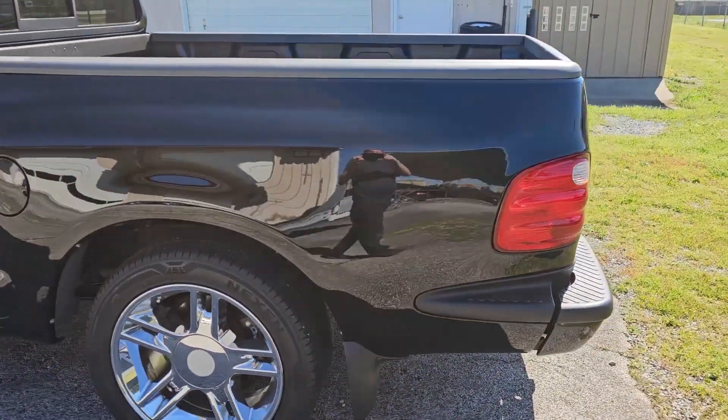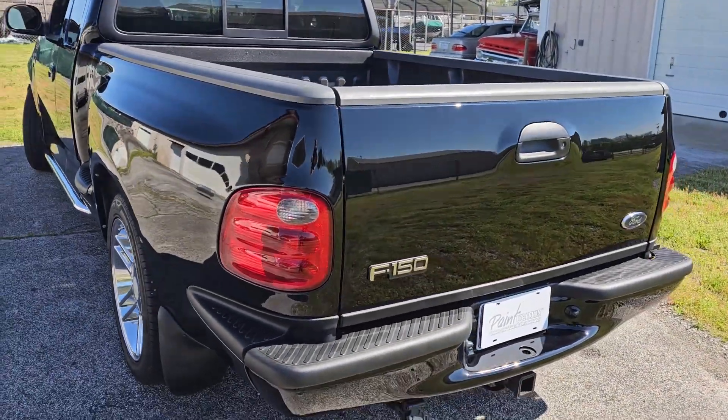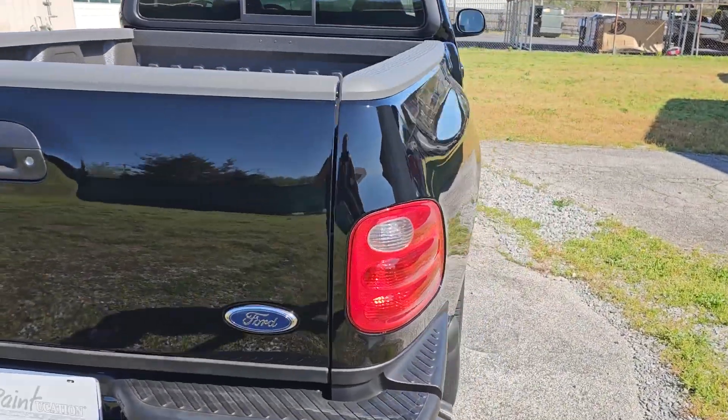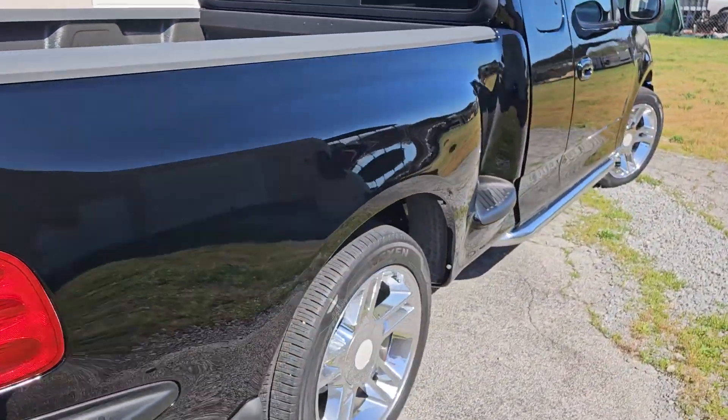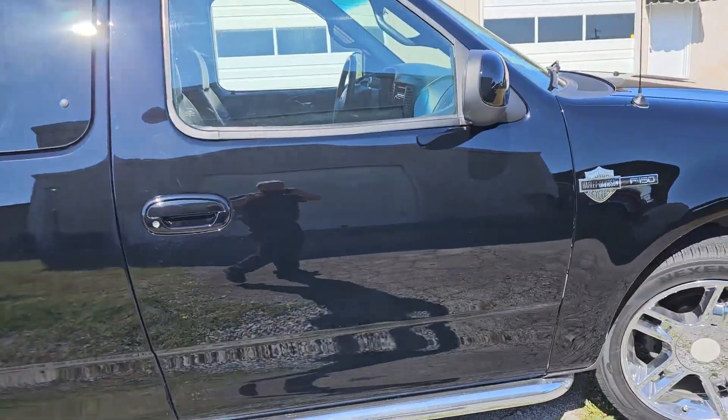I think the build number is 4119 or 4019, something like that. It's an all-original truck. There's no rust, never been wrecked, never been raced. It's got fresh paint, and it's a good paint job.